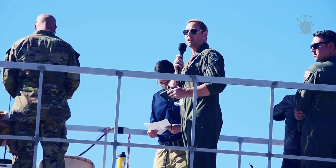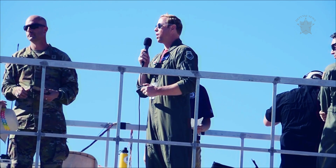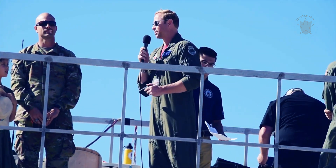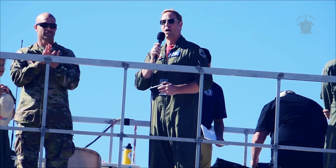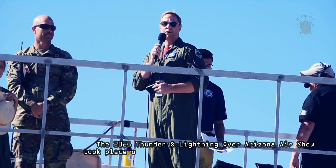On behalf of the 11,000 men and women of the Desert Lightning team, I would like to welcome you to the 2021 Thunder and Lightning over Arizona Air Show — the largest air show ever in the history of Davis-Monthan and the first in-person air show in over a year for the United States.